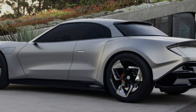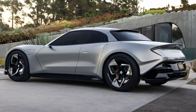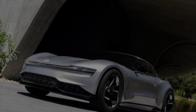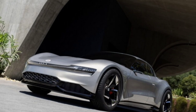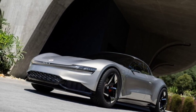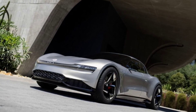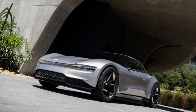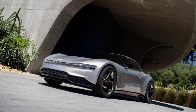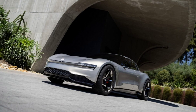The battery capacity hasn't been disclosed, but the targeted range is 600 miles (966 kilometers). Fisker didn't detail the electric powertrain, but promised a combined output of over 1,000 horsepower (745 kilowatts, 1,014 PS), allowing a 0–60 mph (0–97 km/h) acceleration in approximately 2 seconds, and a top speed of 170 mph to 175 mph.